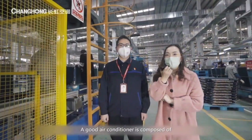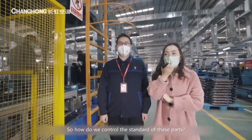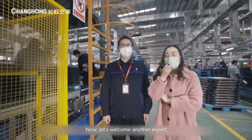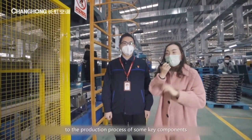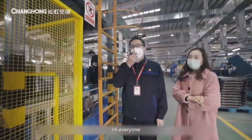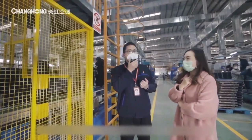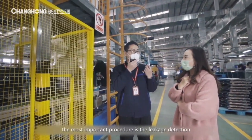A good air conditioner is composed of every indispensable part. So how do we control the standard of these parts? Now let's welcome another expert, Mr. Wang, to introduce us to the production process of some key components. As we all know, the core two parts of the air conditioner are the compressor and heat exchanger. When it comes to the heat exchanger, the most important procedure is leakage detection.